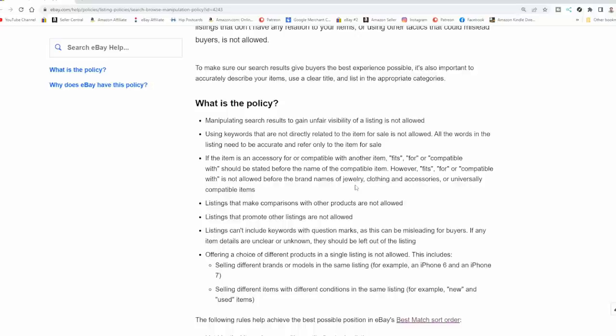One scheme doesn't necessarily mean you're not violating a couple of different things. You've got to understand the differences and discrepancies in the policies. Listings that make comparisons with other products are not allowed — like stating a pair of Nikes is 'as good as' Reebok. Car items, collectibles, toys — you can't compare one to the other anywhere in the title or subtitle. That would be misleading because there is no comparison — they're different products.